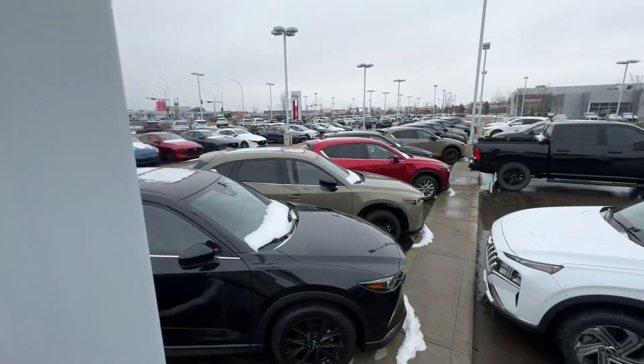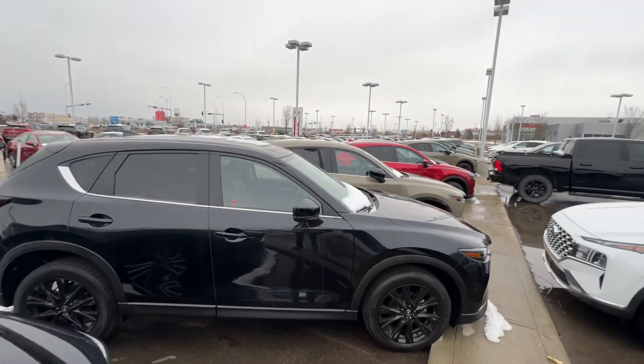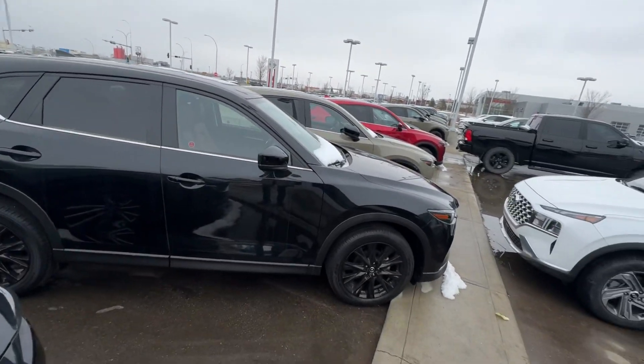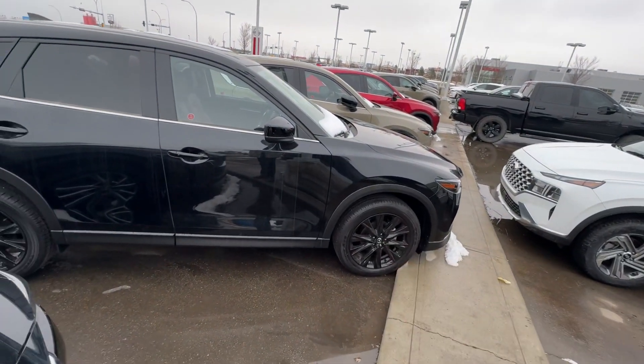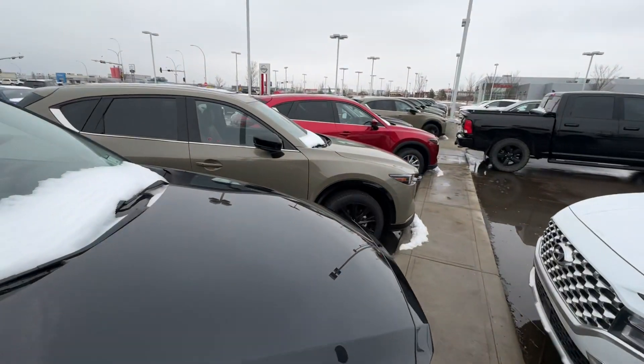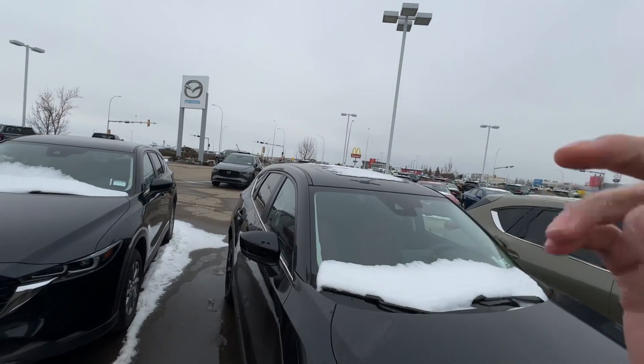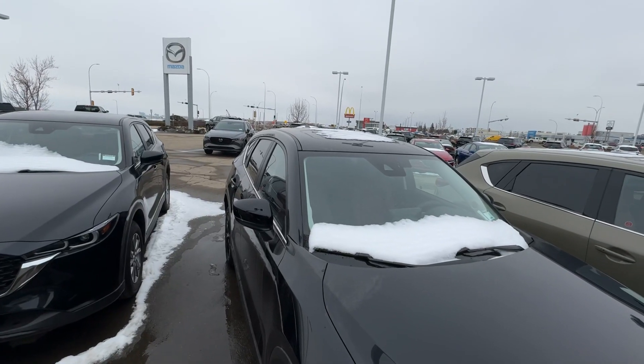All that we're waiting for is for you to come down here and take one of these things for a test drive. This one is a Kuro as well — garnet red interior. So yeah, come down here during the weekend. We're open 9 to 6 tomorrow, Saturday, and then 11 to 5 Sunday.